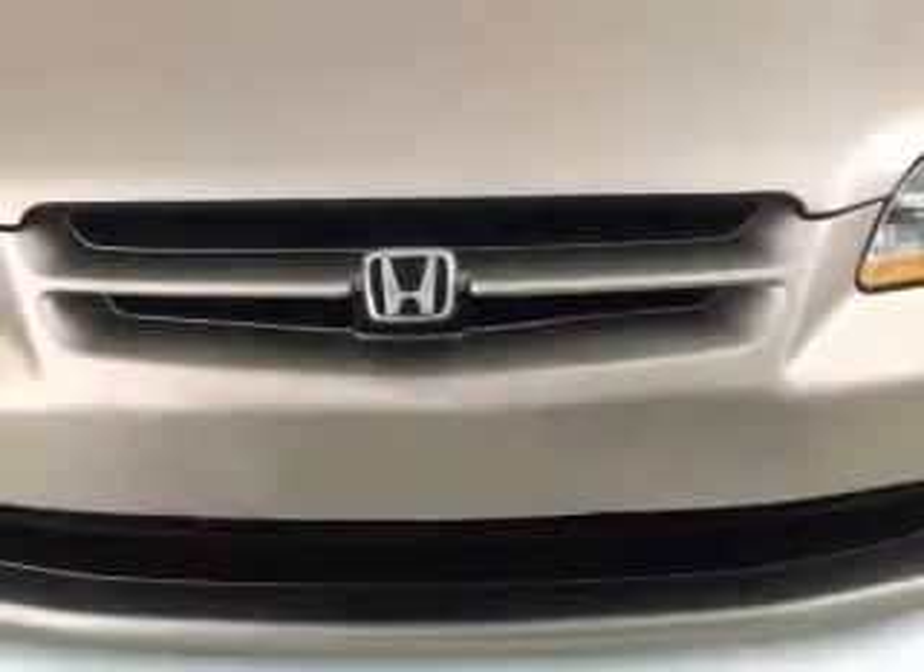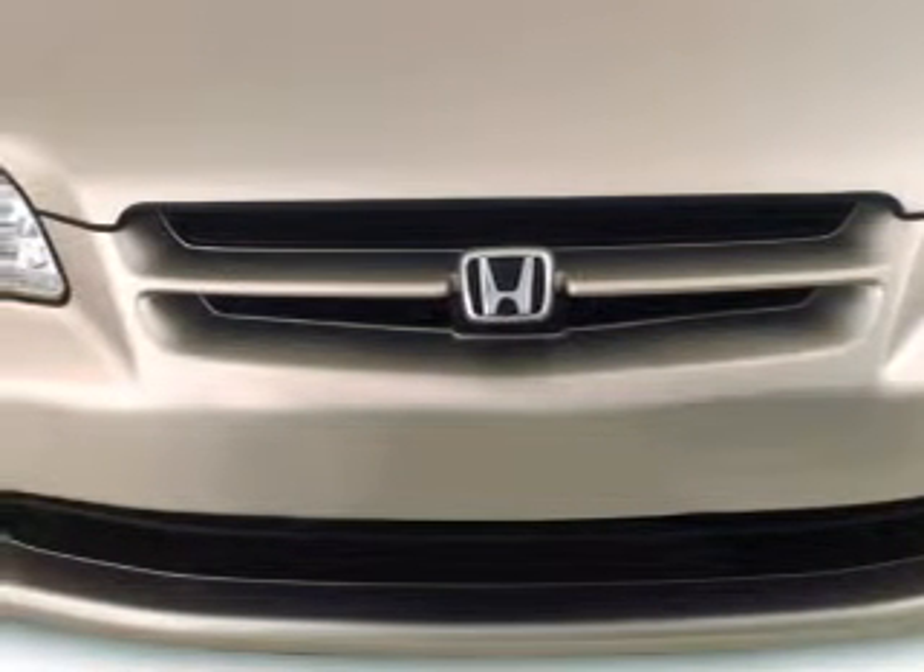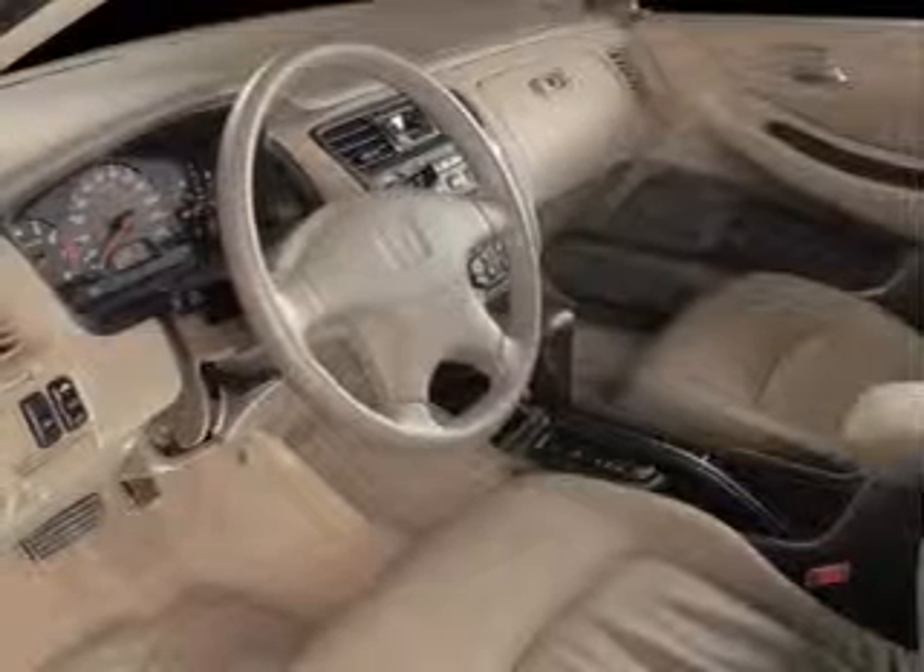Leather seats, power door locks, power windows, cruise control, and AM-FM stereo with a CD player, power mirrors.